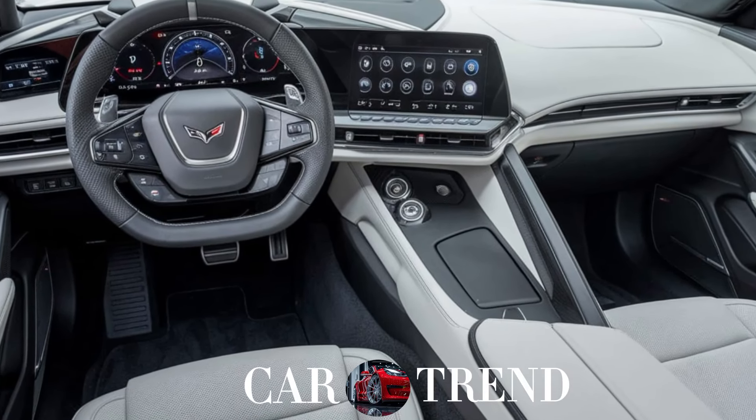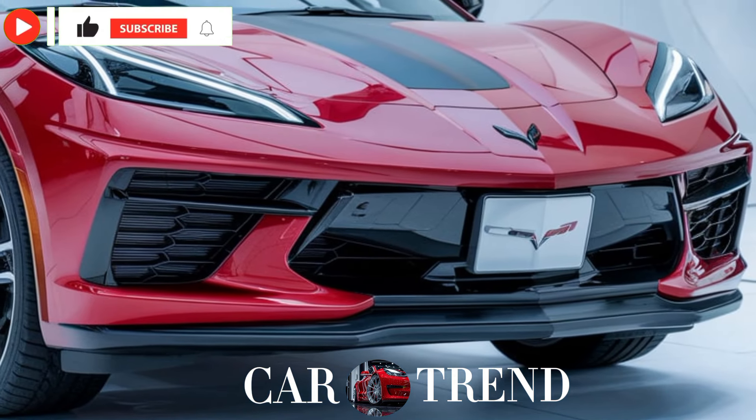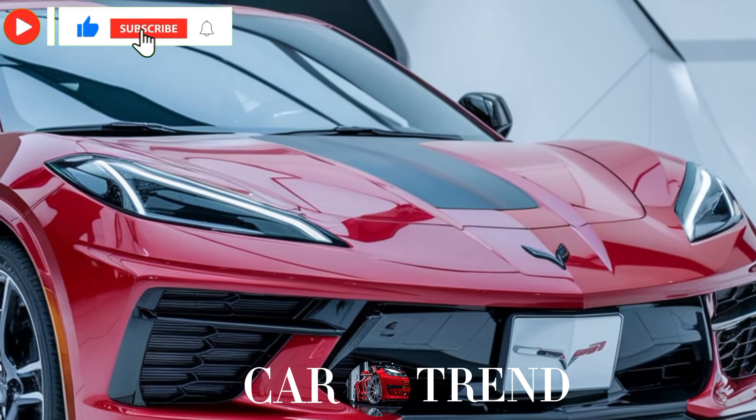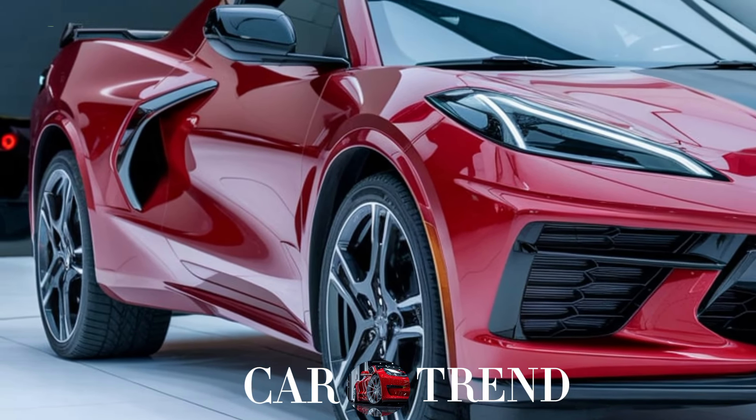Chevy didn't hold back on tech either. There's a fully digital instrument cluster, wireless charging, and full Apple CarPlay and Android Auto integration. Plus, you'll find exclusive Corvette driving modes that adapt to your style, whether you're cruising or ready to unleash its full power.